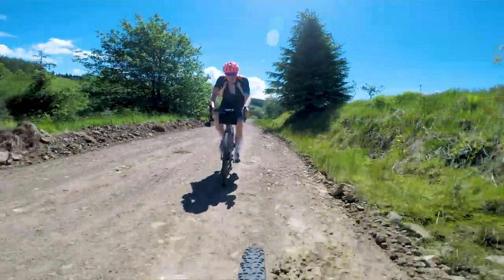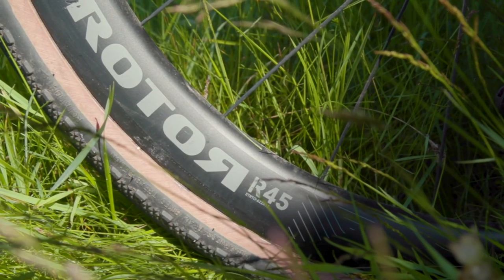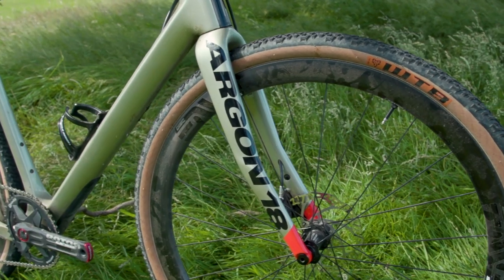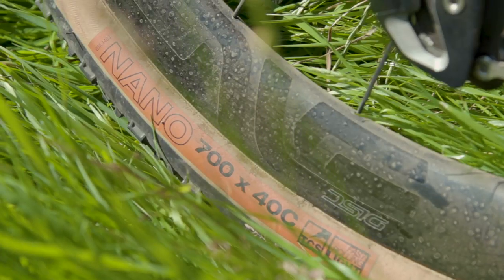On my bike we ran quite similar setups in terms of wheels and tires. I had a set of Rotor's own carbon wheels and fitted a set of 32mm WTB Exposure tires — I really like these tires, I've used the slick 30mm version on my road bike and they give really good all-round performance, and they come in tan wall which is very important for a fashionista like me. On Jack's bike though, he had incredibly premium NV SES disc wheels with some nice wide 40c WTB Nano tires.